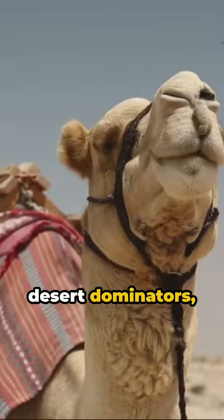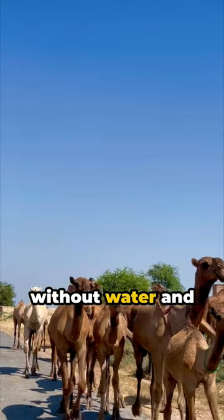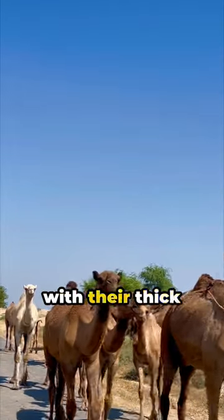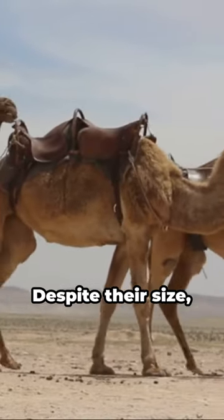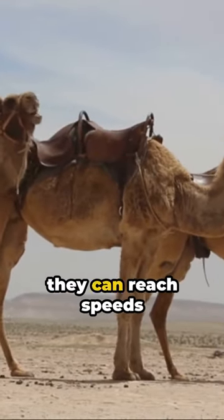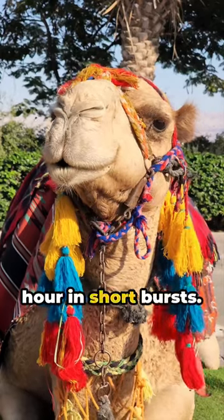Camels are true desert dominators, surviving for weeks without water and keeping sand at bay with their thick eyelashes and tight-shut nostrils during sandstorms. Despite their size, they can reach speeds of 40 miles per hour in short bursts.